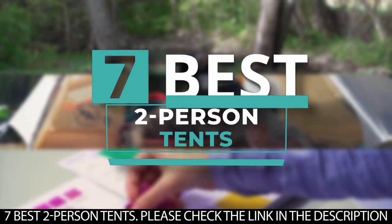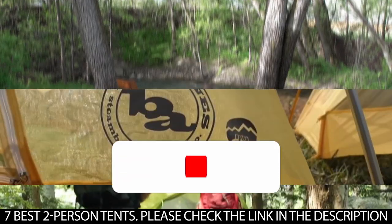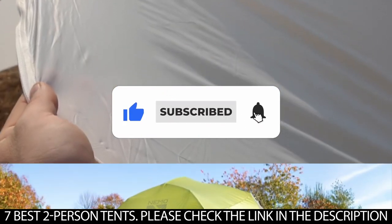And there you have it — 7 of the best two-person tents. Tell us which one of these tents you've used and which one you'd be getting. Thanks for watching this video until the end. We'll see you next time.